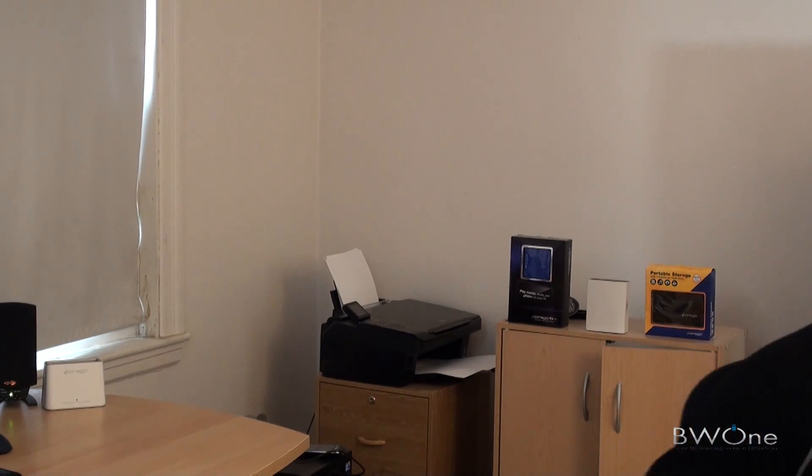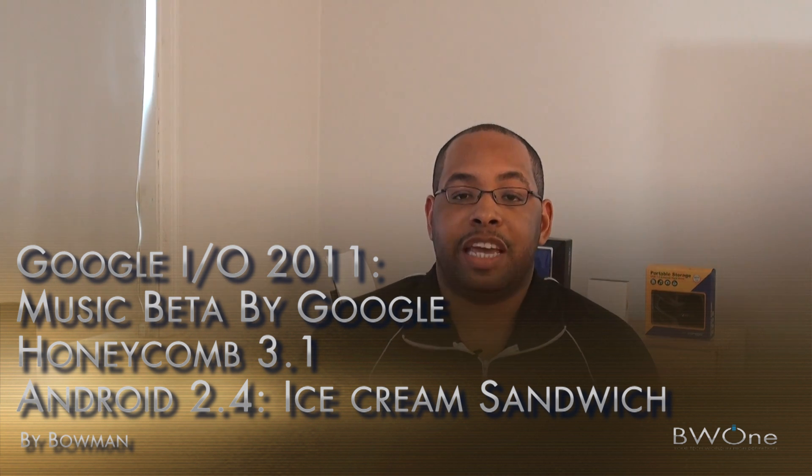Bowman here from BW1.com and we got a slew of news coming out of Google I/O press conference today. Let's go to some of the big details that came out of it.